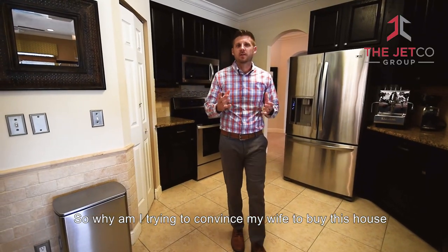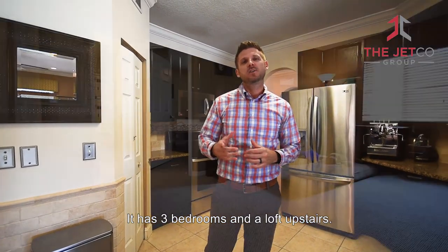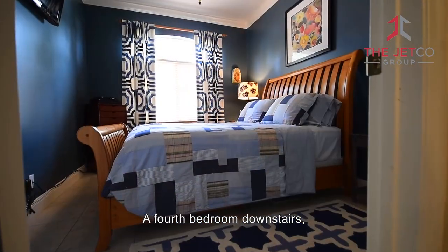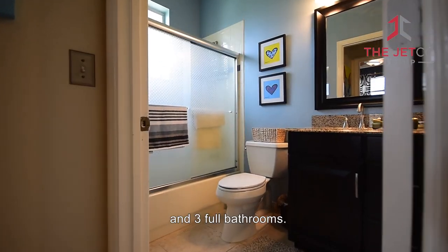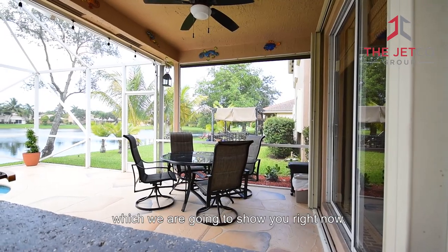So why am I trying to convince my wife to buy this house — and why you should too — is because it has everything. It has three bedrooms and a loft upstairs, a fourth bedroom downstairs, and three full bathrooms. Not to mention it has two living areas and an amazing patio area, which we're going to show you right now.